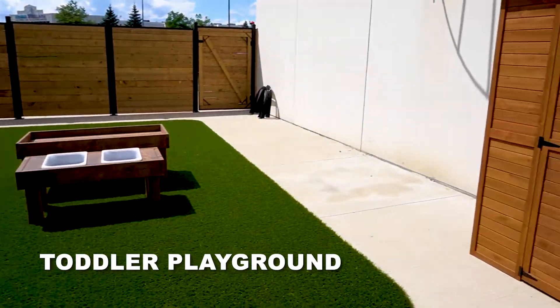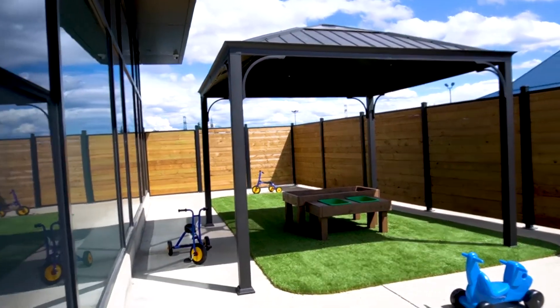At Simply Smart, we provide hot, nutritious meals for every child. Additionally, parents have complete access to their child's classroom and the Simply Smart Connect app, where our community interacts.